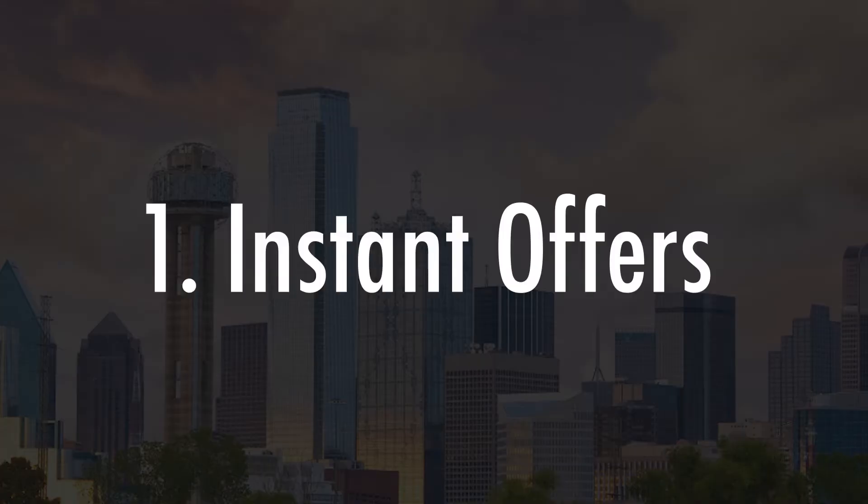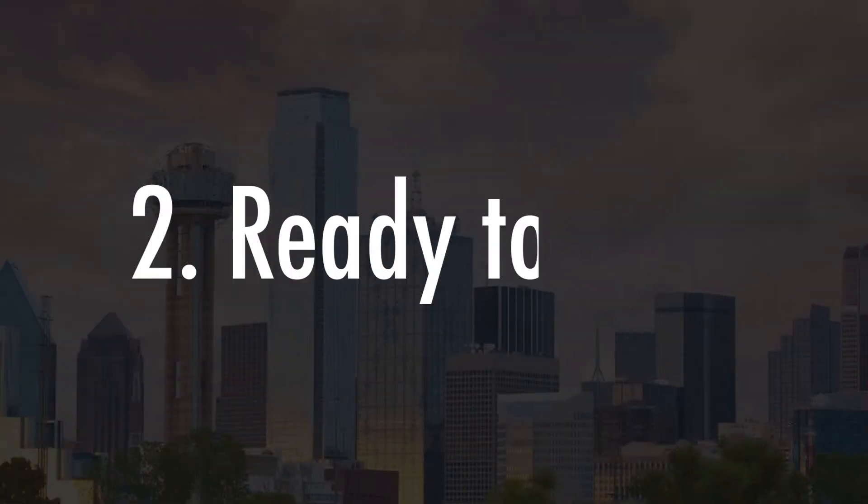Instant offers. Through our iFinder program, you'll have access to 100 different investors ready to bid on your home. Plus, your transaction will be private and you can avoid multiple showings.